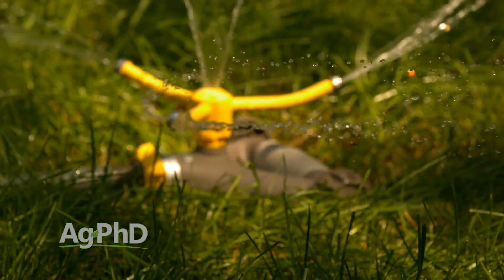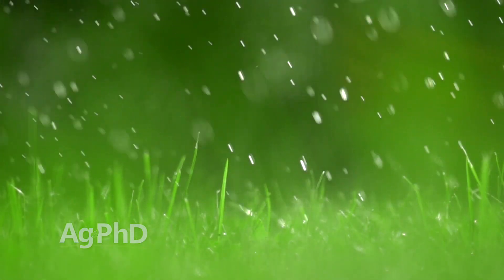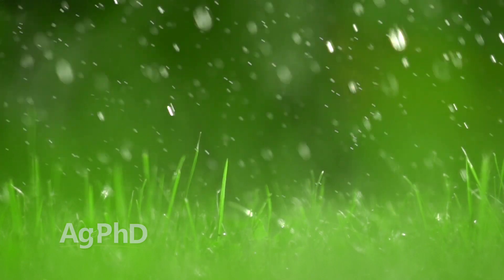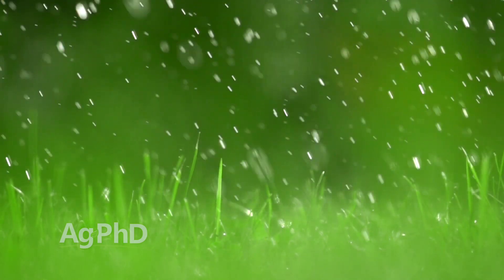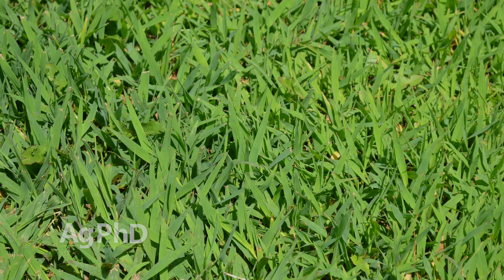In addition to that, water your lawn fairly well — and by that we mean water it once a week, hard, and that's it. Unless you have super sandy soil, that's really all you need. For a lot of these heavy soils, if you're watering every day that's not necessarily the best use of water and you could actually be doing more harm than good in some cases.